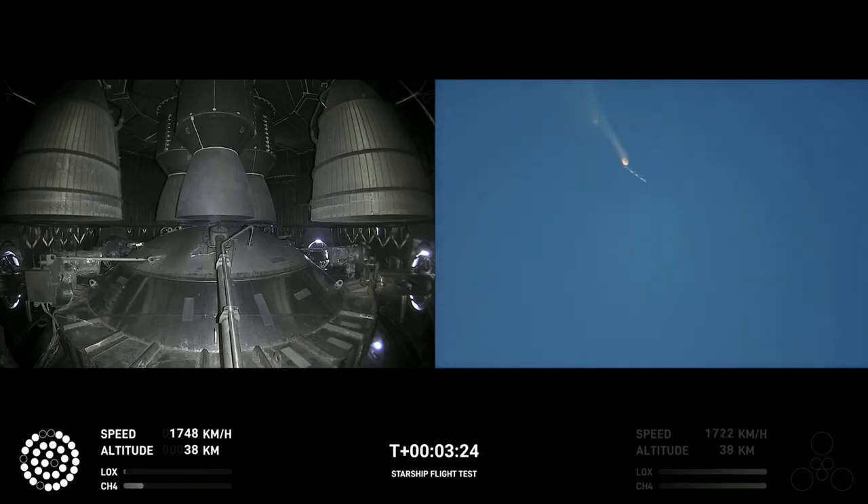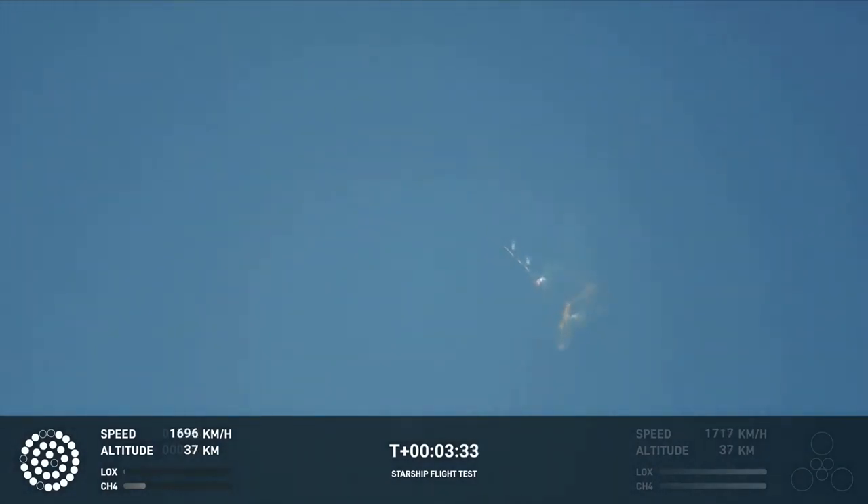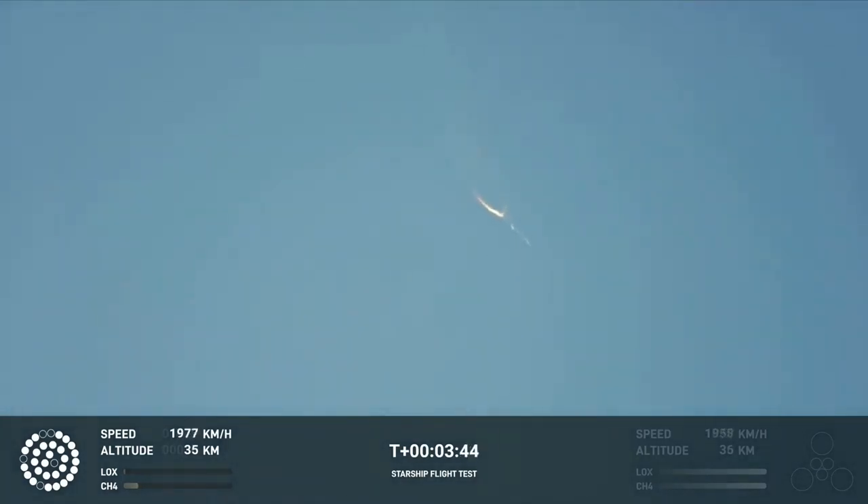As of right now, we are awaiting stage separation, where Starship should separate from the Super Heavy booster. Right now it looks like we saw the start of the flip, but from the ground cameras we're seeing the entire Starship stack continuing to rotate. We should have had separation by now.